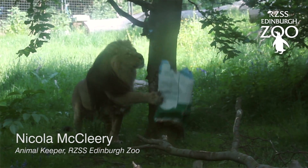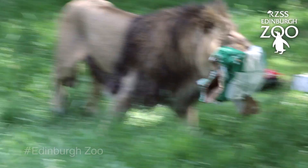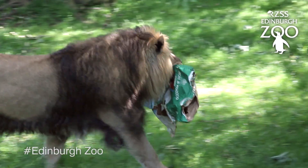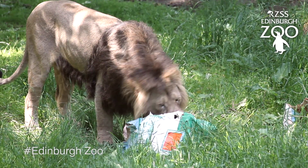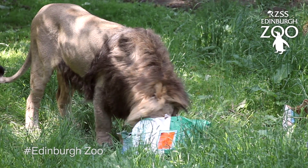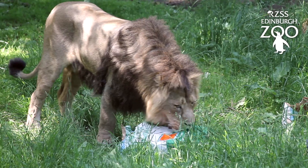Here we are at the Asiatic Lion Enclosure where we've given Jay and Roberta some special treats. Today we provided them with some enrichment — I gave them some meat wrapped up in cardboard boxes and in paper bags, with some hanging from the trees and some in amongst the grass.